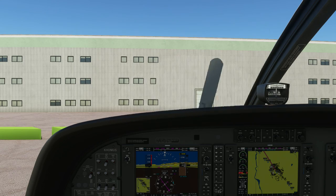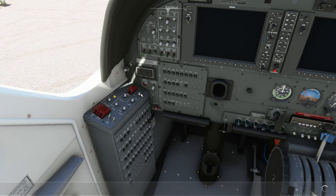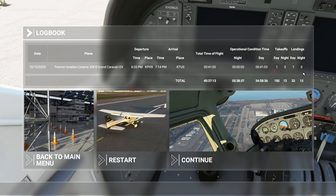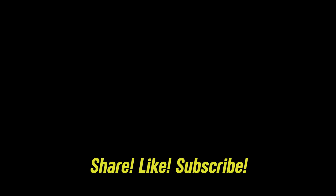Engine is off. Let's turn off the plane. And that's it. Thank you so much for watching. Don't forget to share, like, and subscribe. And I will see you in the next video.